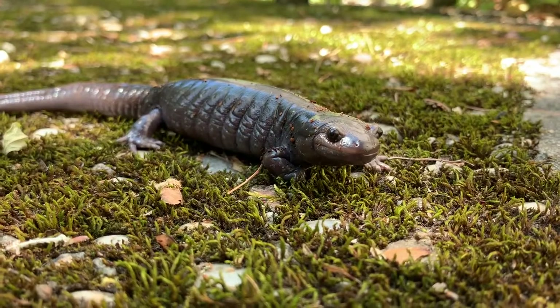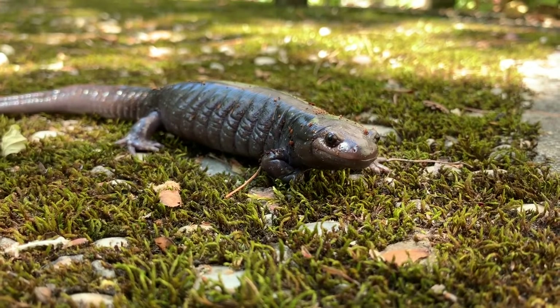Hi everybody! Today I am joined with my friend Spotty, and Spotty is a spotted salamander. Spotty is a very old salamander.